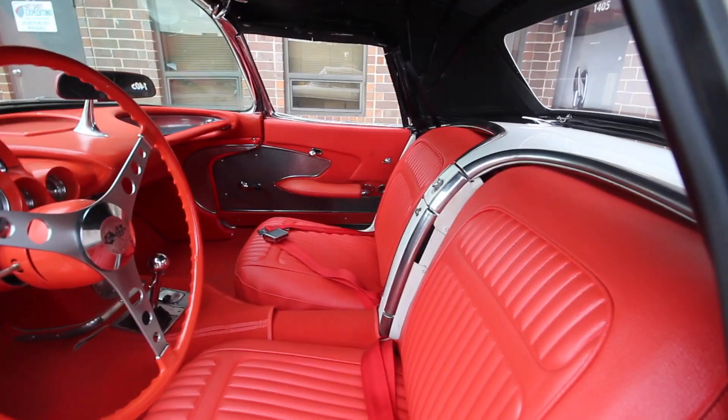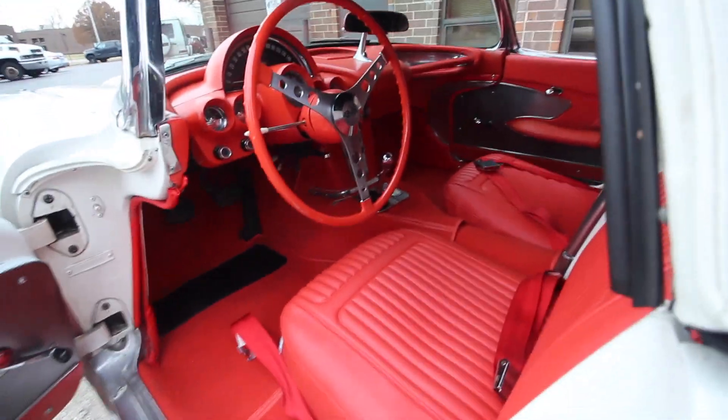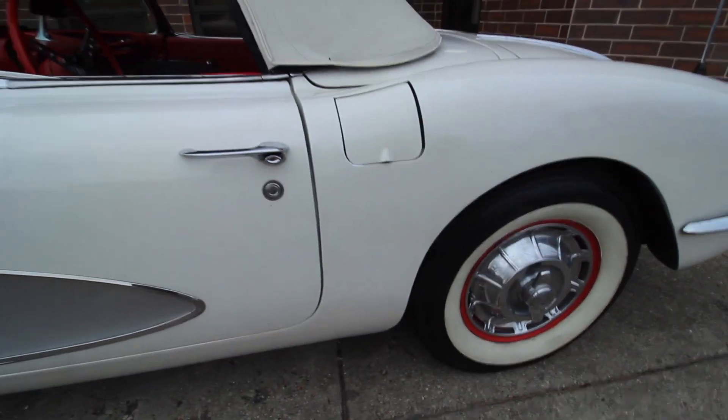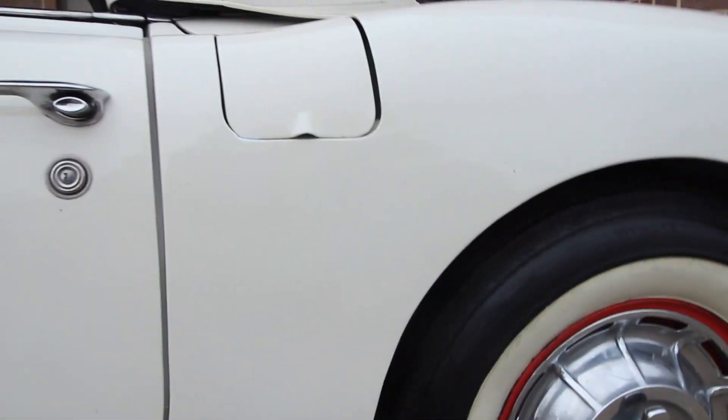New seat belts, new seats. Other than that one little tear in the carpet, very, very nice interior. Doors open and close as they should.